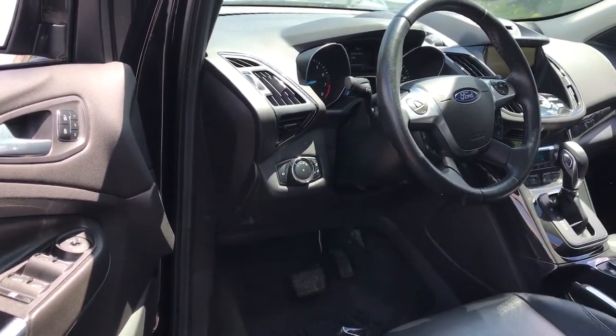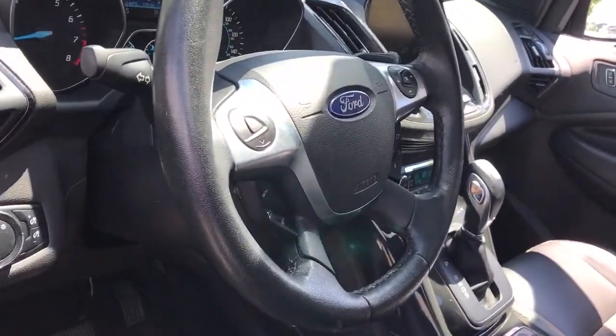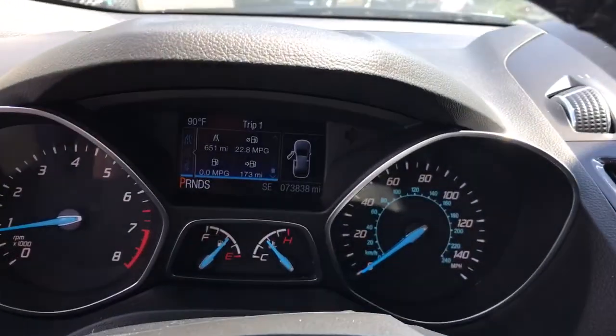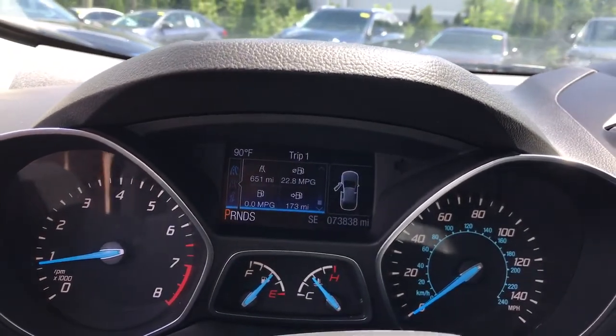Navigation system, power liftgate, electronic stability control, seat memory, trip computer, power windows, bucket seats, four-wheel disc brakes, power steering.